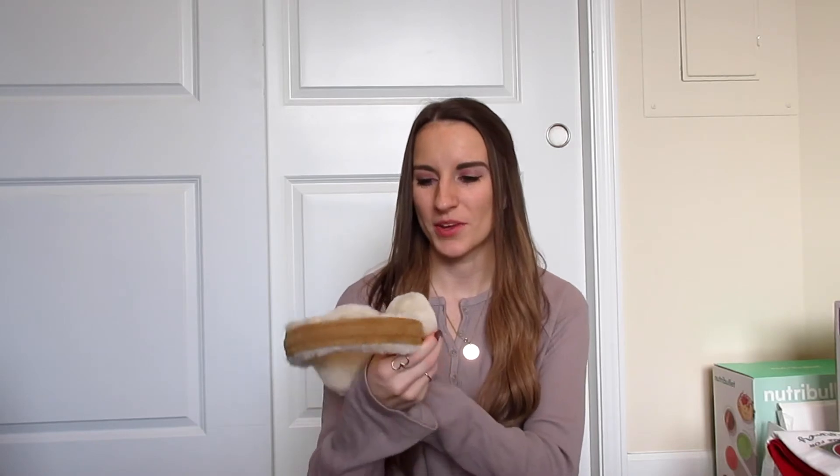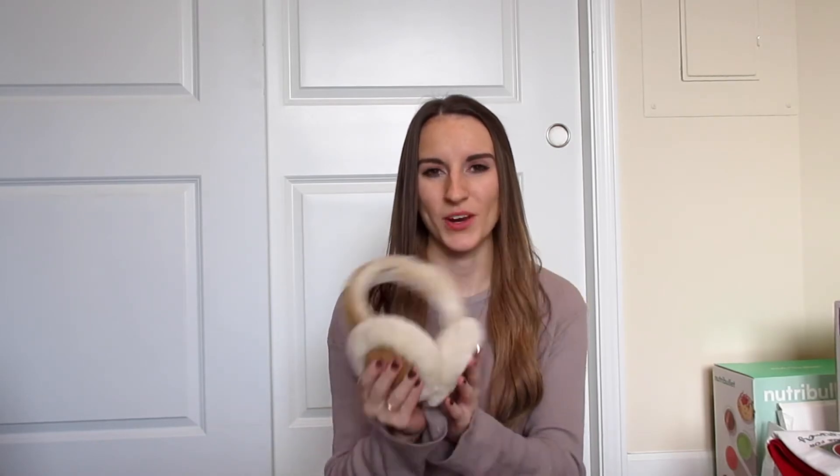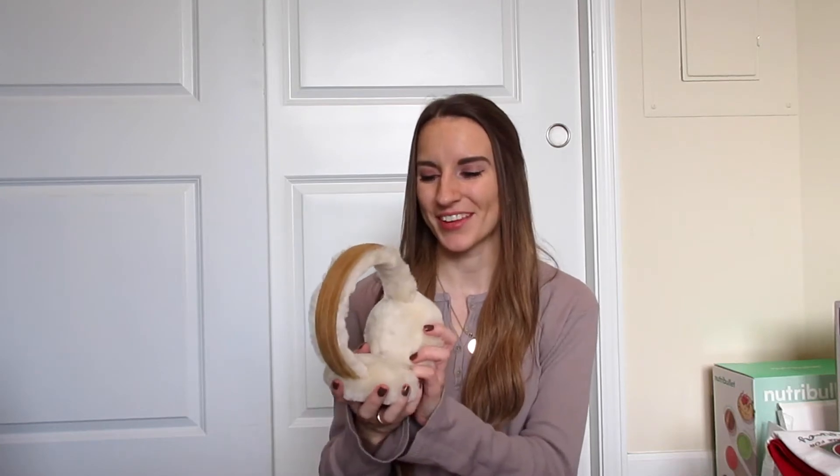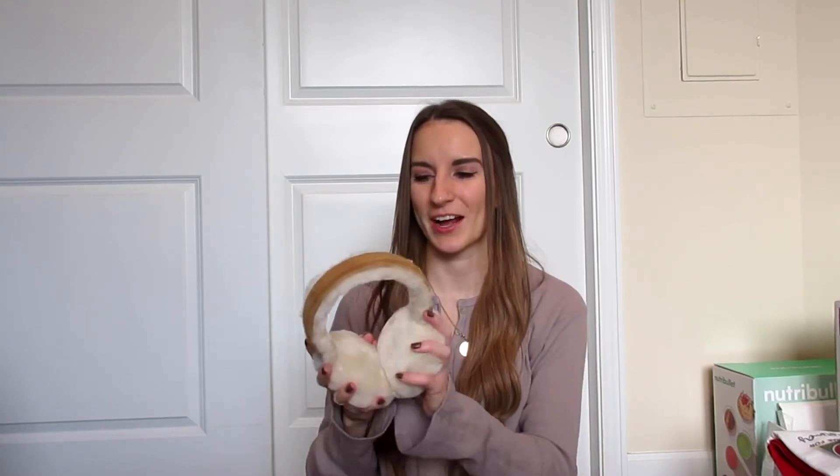Josh also got me these really cute UGG earmuffs. We actually saw these when we went shopping in downtown Seattle a week or so ago for Christmas presents. I said I didn't actually have a pair of earmuffs, ever. They were on such a good deal at Nordstrom Rack — originally around $80 but marked down to about $40. I wore these in one of my recent Instagram posts too.